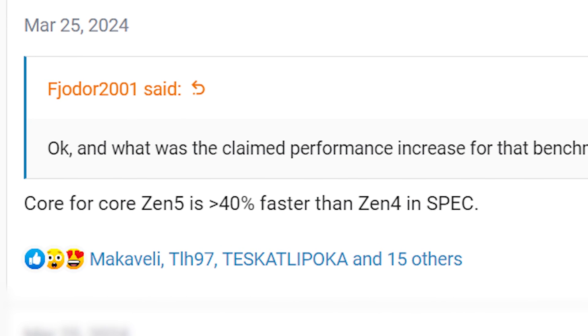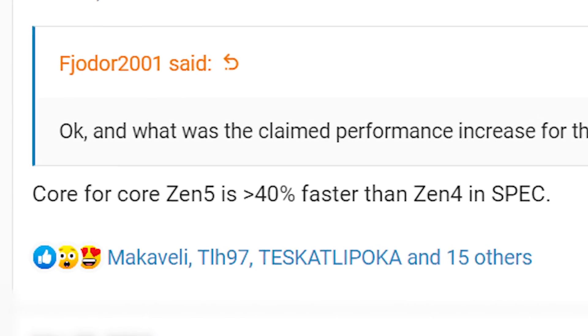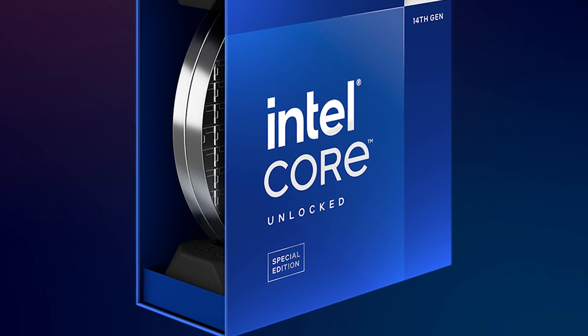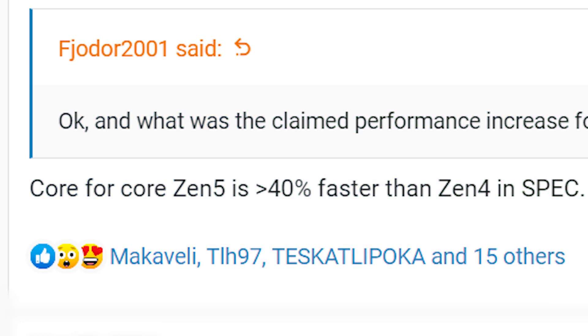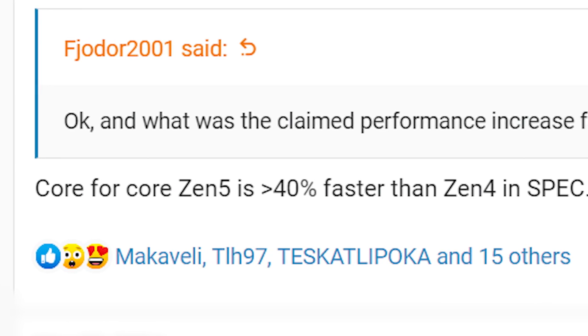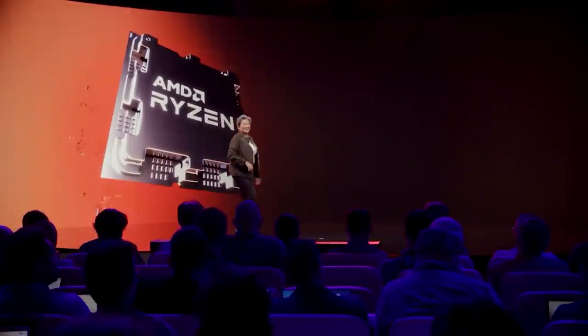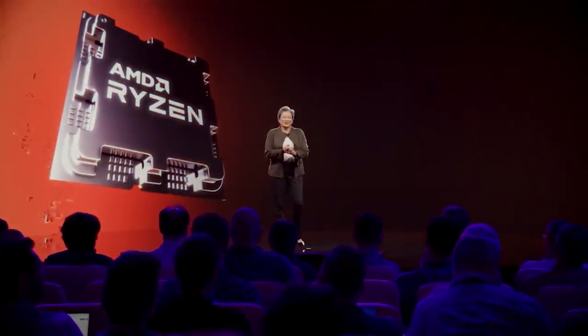Ryzen 9000 could completely decimate the competition, especially given that for quite a while it'll likely only be facing Intel's 14th-gen, and we all know how disappointing that's been. Honestly, even if the 40% isn't purely IPC and includes clock changes, that's still a huge jump. With all of that said, this is still just one benchmark, so time will tell how much performance we see overall — but so far, next-gen is looking really exciting.